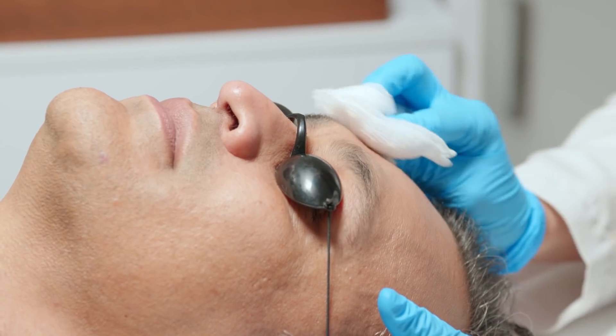It feels soft, it feels bright, fresh, and ready to tackle the day.